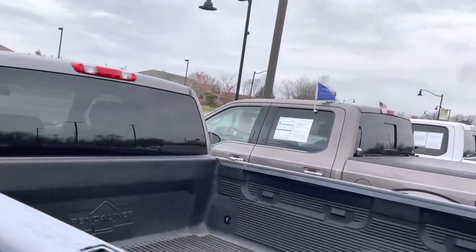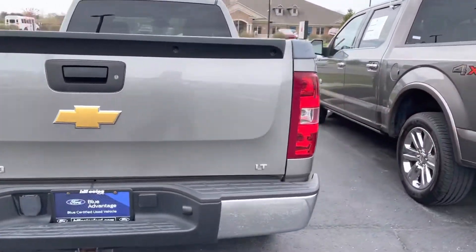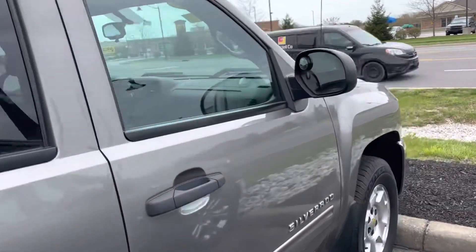One of the guys that did drive it says it drives fantastically. I didn't give you the first-hand account yet, but like I was saying on the phone, it looks really nice — it looks to be in great, great condition.